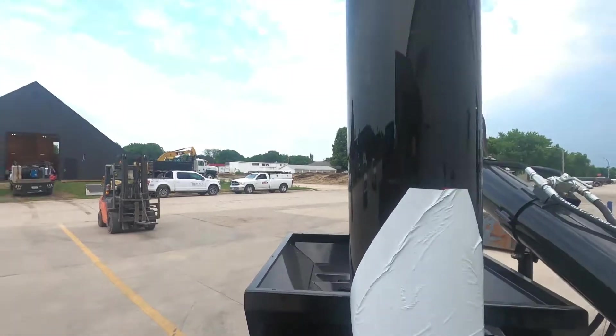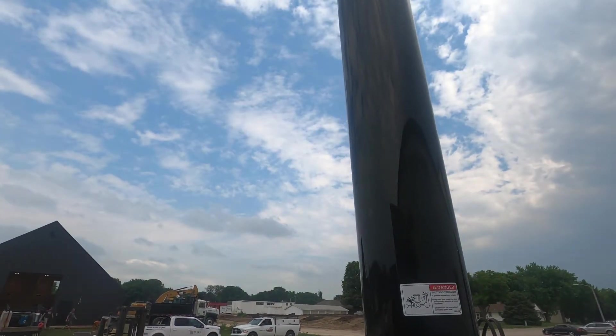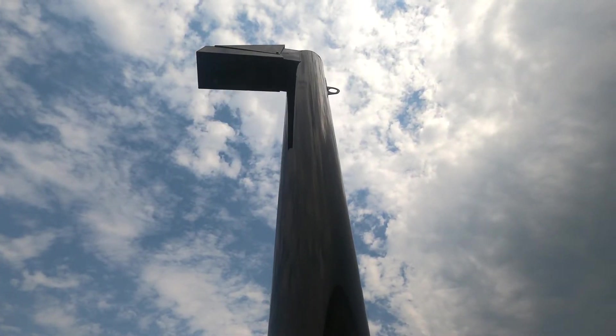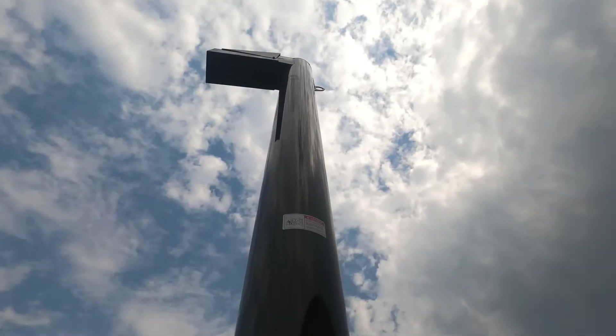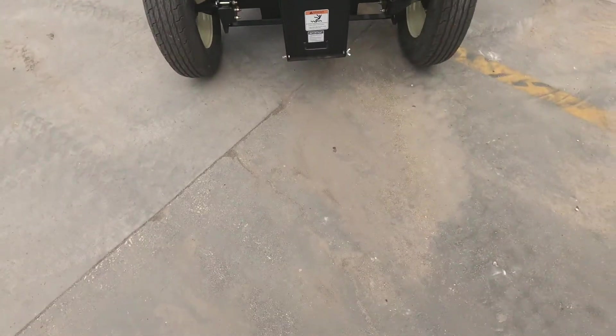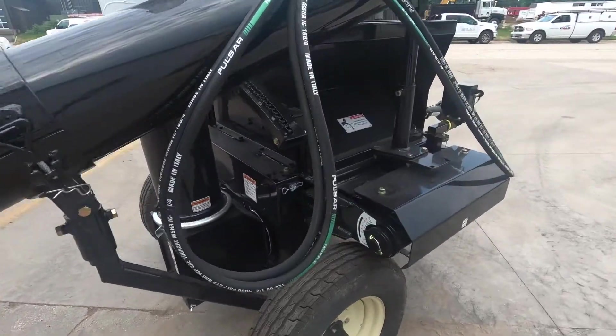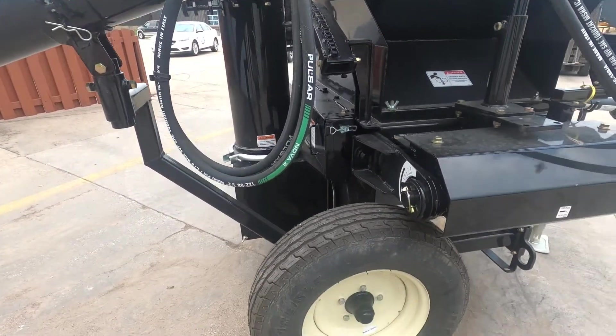It will require a hopper on the end to discharge into. The intake auger is hydraulically driven and features two hoses to the tractor. The discharge auger also has a deflector spout that can be folded out if necessary.